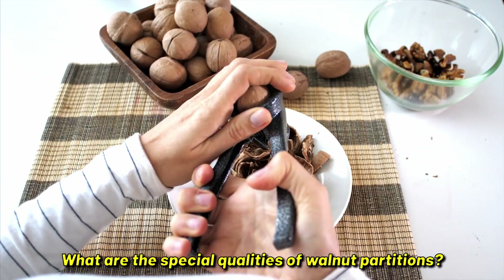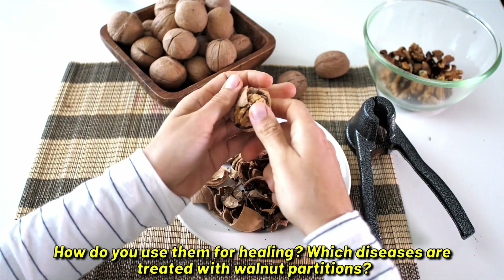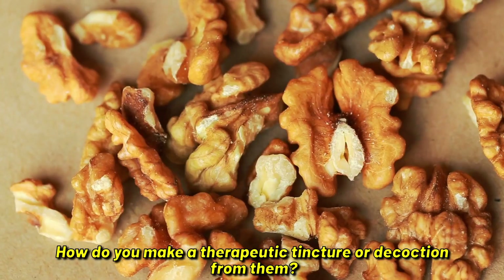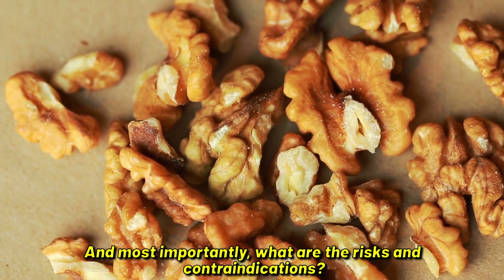What are the special qualities of walnut partitions? How do you use them for healing? Which diseases are treated with walnut partitions? How do you make a therapeutic tincture or decoction from them? And most importantly, what are the risks and contraindications?